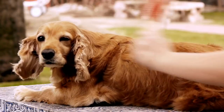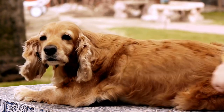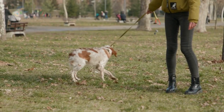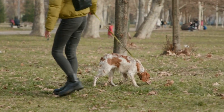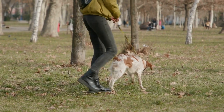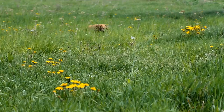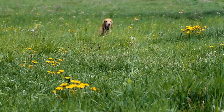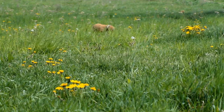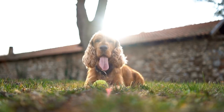Regular grooming and professional help: in addition to regular brushing and bathing, cocker spaniels require professional grooming every six to eight weeks. A professional groomer will not only give your dog a thorough coat trim but also perform necessary maintenance, such as plucking the ear hair to prevent infection and cleaning the anal glands. Professional groomers are experienced in handling cocker spaniels and have the right tools and skills to manage their shedding effectively. They can also provide guidance on how to maintain the coat between grooming sessions.